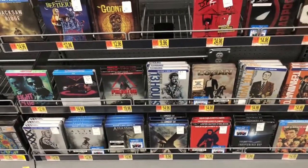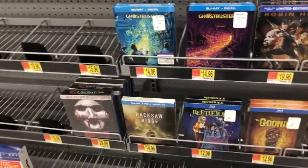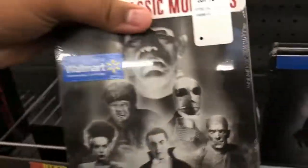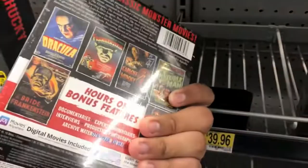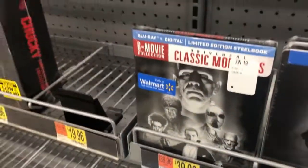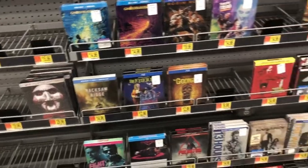What else did they add? Thirteen Hours. They added the Goonies. Beetlejuice. Oh, this is also a Steelbook right here — the six movie collection of monsters. Wow, so they have some of the movies right here. $40 — that's kind of pricey, but you do get six movies and they're on Blu-ray, so not too bad actually.